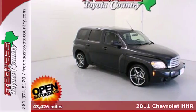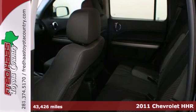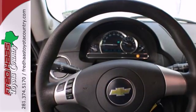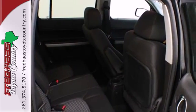It's a 2011 Chevrolet HHR. This great-looking vehicle is loaded with standard state-of-the-art features, including air conditioning, a tilt-adjustable steering wheel, anti-lock brakes, remote-powered door locks, and McPherson strut front suspension for an incomparable ride.